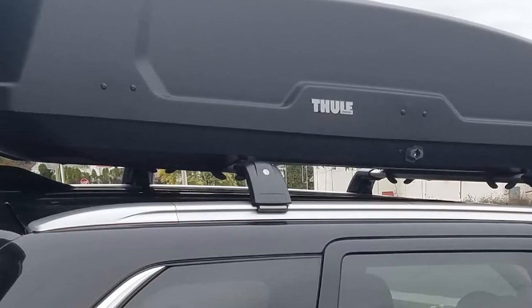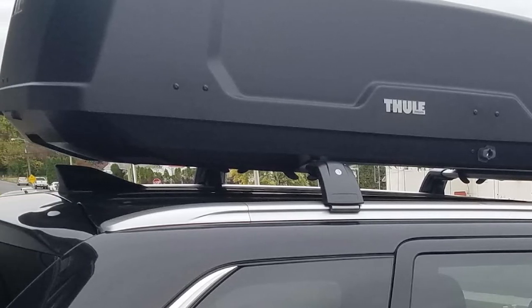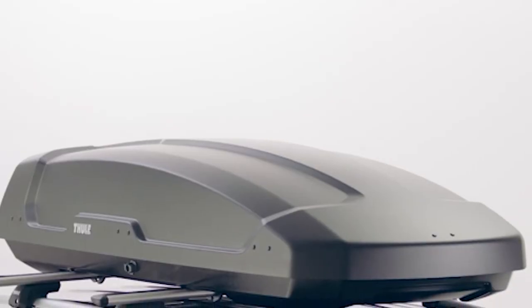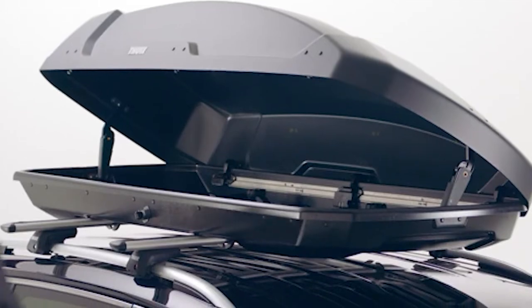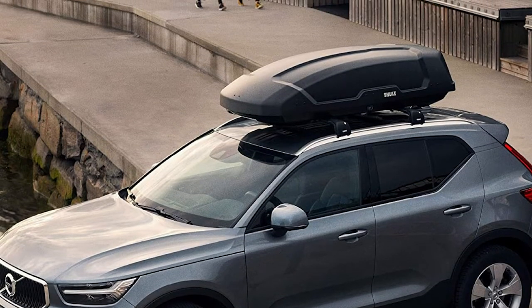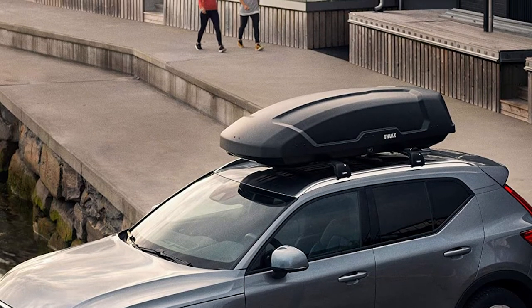It features a Power Click quick-mount system where an integrated torque indicator clicks into position when properly installed, ensuring a fast and secure mounting process. The cargo box also provides a dual-side opening design for easy access to all areas of your box from either side of your vehicle. Thanks to its forward position on your car roof, there is minimal obstruction to your vehicle's rear trunk access.